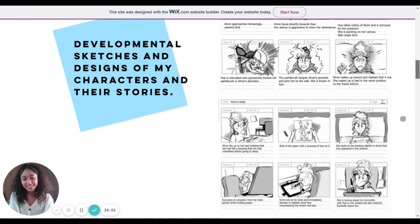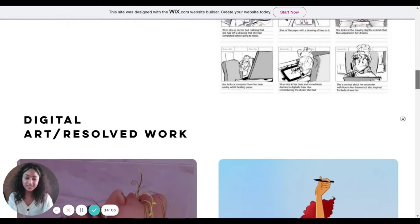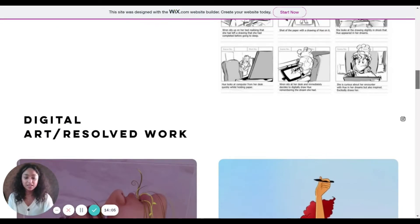Now we go to the next section, which is digital art and resolved work. There's a mix of digital art, a bit of photography, and also a watercolour painting. I'll take you through all of those and talk you through why I chose each piece.